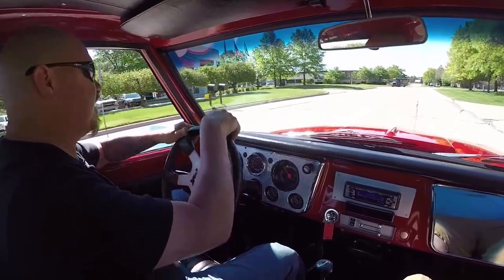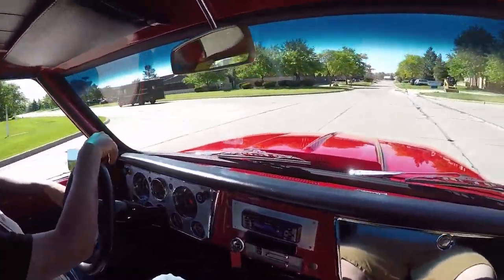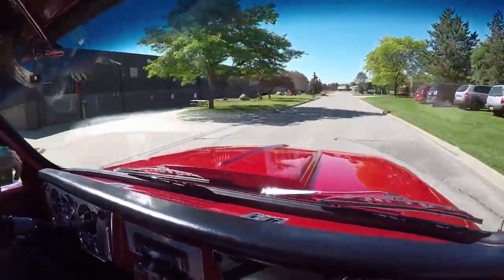Let's go for a ride in the '68 Chevrolet pickup truck. I love the exhaust system on this baby and she's driving awesome.